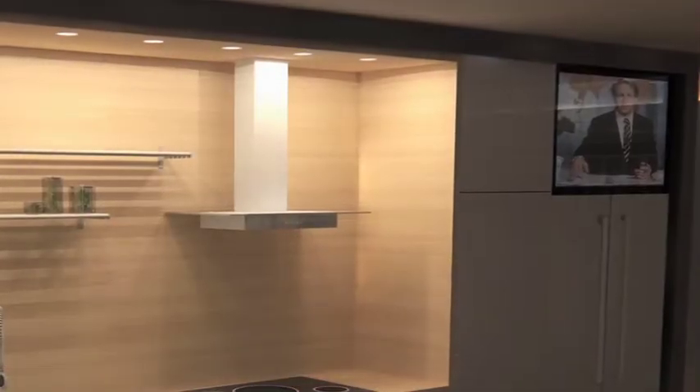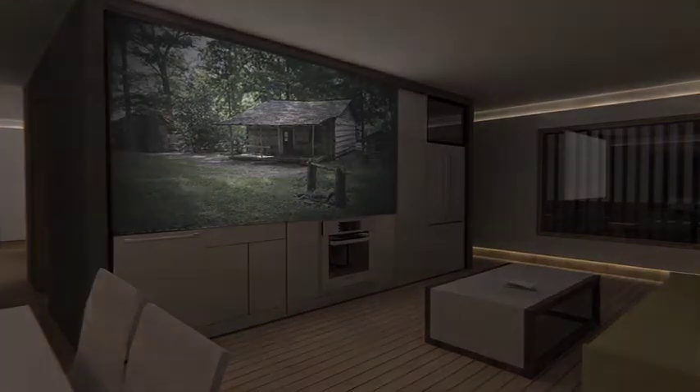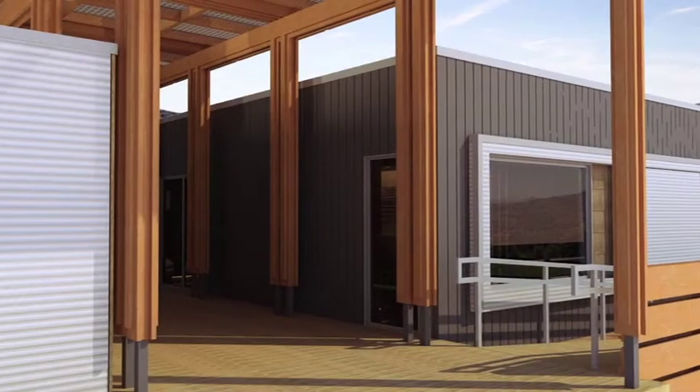The kitchen is encased with maple butcher block and features full-size appliances and a highly efficient induction stove top. A 37-inch TV is ideal for everyday use, but an available projection screen can create a home theater for a more cinematic experience.